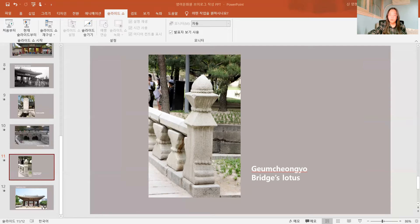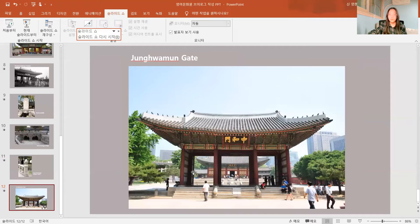When you cross this bridge, you can see the Junghamun Gate. It is the main gate of Junghajan Hall, which is the major building of 덕수궁 palace. You may think it's weird because there are no corridors on both sides of the gate — there is only just a gate. Actually, the corridors stood here in the past, but in the Japanese colonial period, they were destroyed by the Japanese.